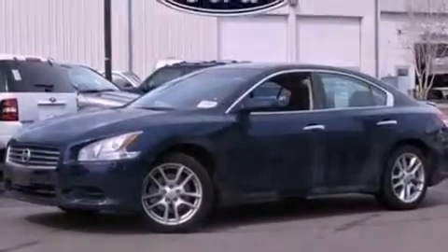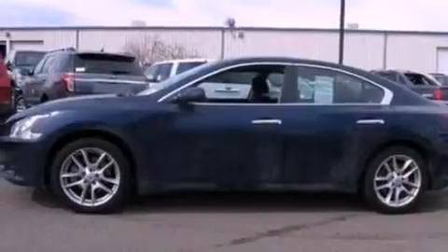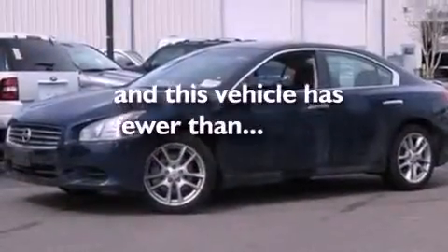The following features are also included: dual power seats, air conditioning, cruise control, a CD player, a leather-wrapped steering wheel, performance tires, a security system, dusk-sensing headlights, an auto-dimming rearview mirror. This vehicle has fewer than 21,000 miles on the odometer.